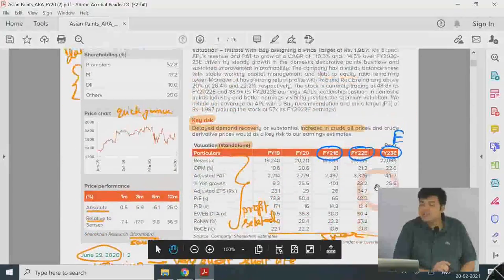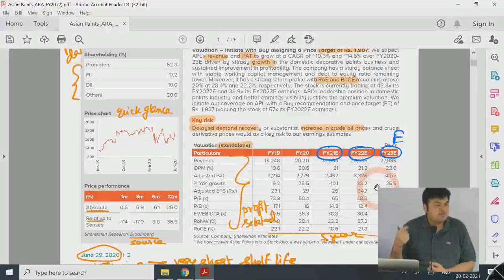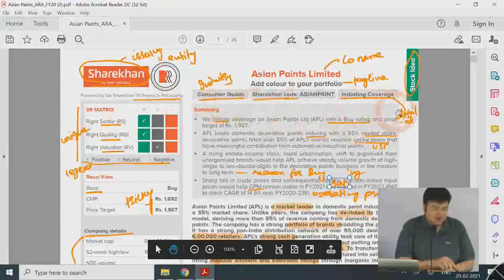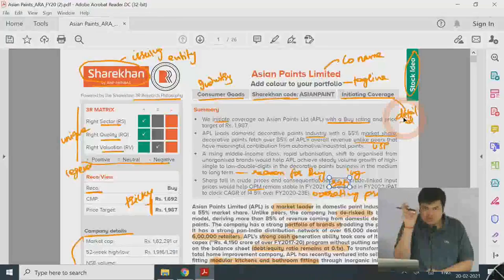This ShareKhan report is given in A4 size. The HDFC report I'll provide is given in a 16:9 widescreen format. You have to understand how people are going to read the report. Ninety to ninety-five percent of reading nowadays happens on phones, so you have to consider whether the report will be compatible and easy to read. In newspapers you have small columns because for speed reading your eye doesn't have to move left to right — it stays in one column.